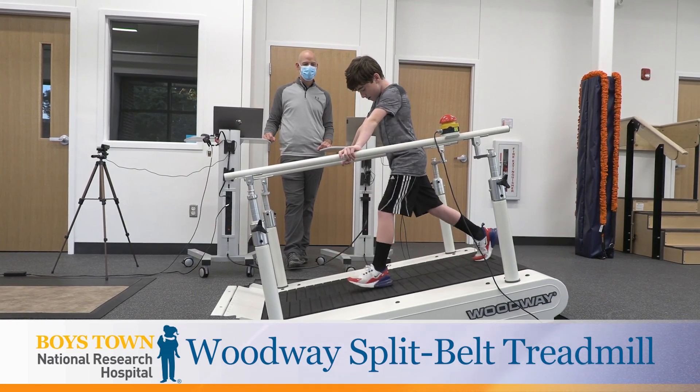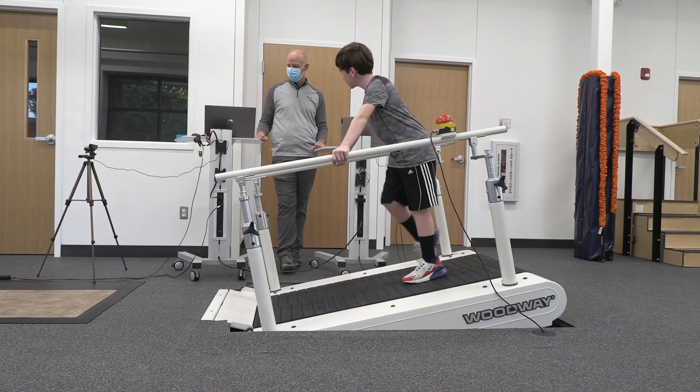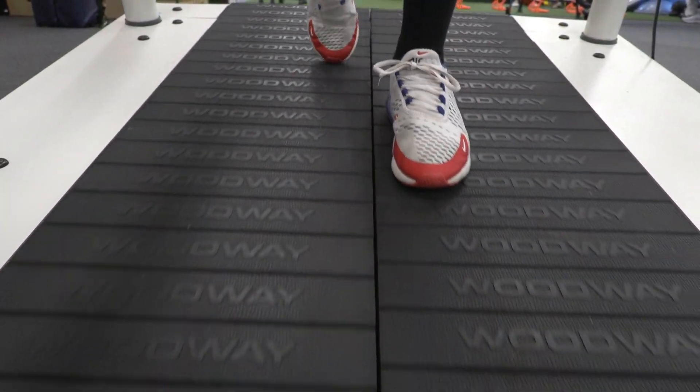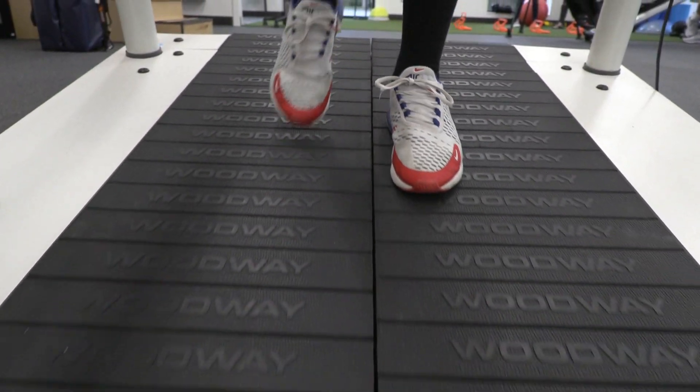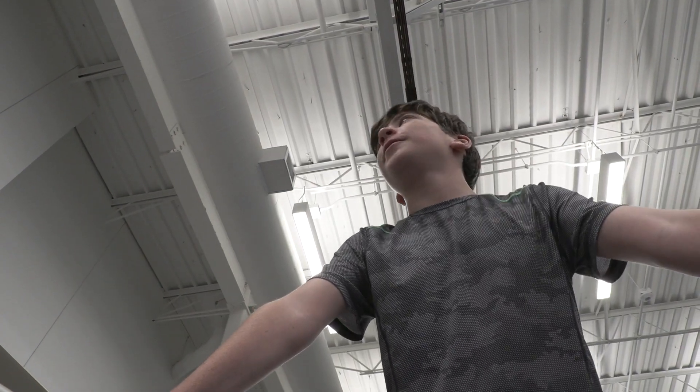I want you to take big slow steps. This is a Woodway split belt treadmill. This treadmill features two different belts that can be run independently, so you can actually run each limb at different speeds, which allows us to teach people how to move in new ways.